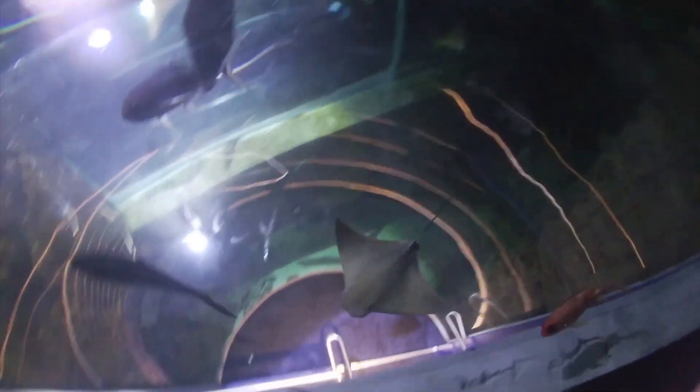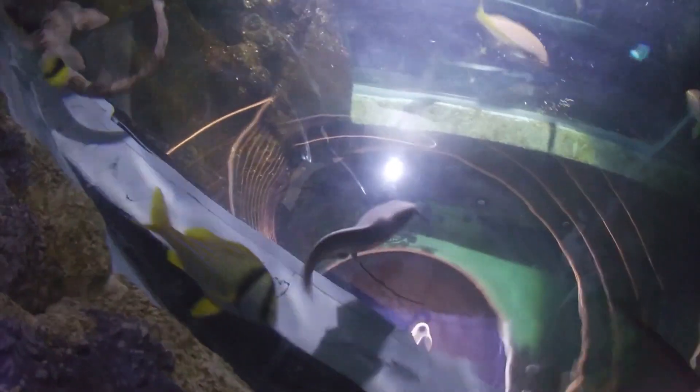However, when you see Susie the Cownose Ray in the Caribbean tunnel, she's regularly swimming near the surface of the tank, gracefully flapping her wing-like fins and continually moving.